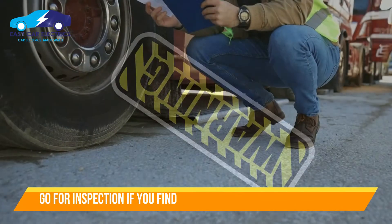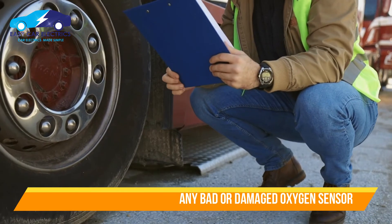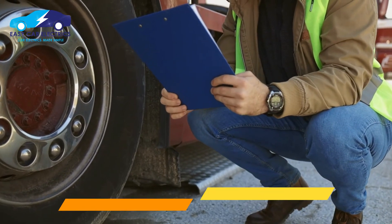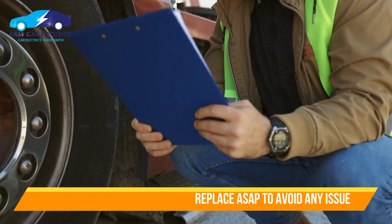It is recommended that whenever you find a bad or damaged sensor in the vehicle, go for an inspection. After the confirmation of the defect, repair or replace it as soon as possible to avoid any inconvenience.